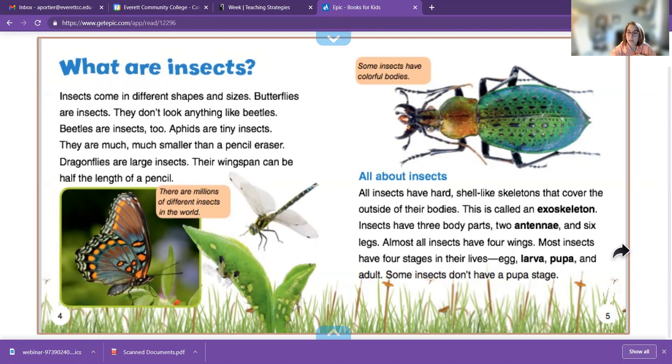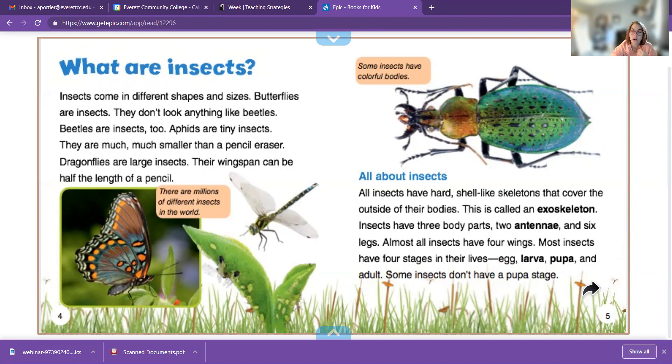Insects have three body parts: the head, the thorax, and the abdomen, two antennae, and six legs. And almost all of them have four wings. The life stages usually are an egg, larva, pupa, and adult.